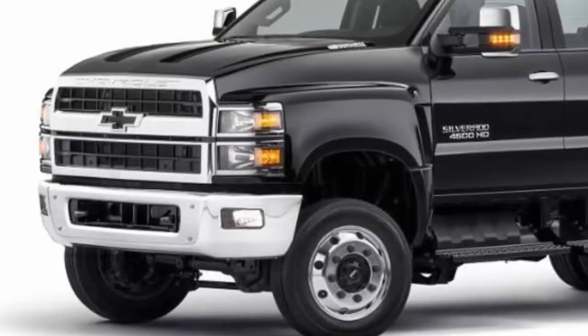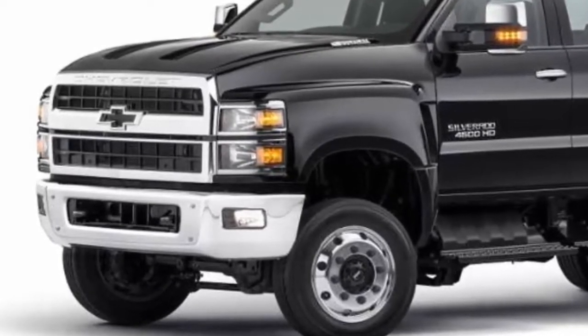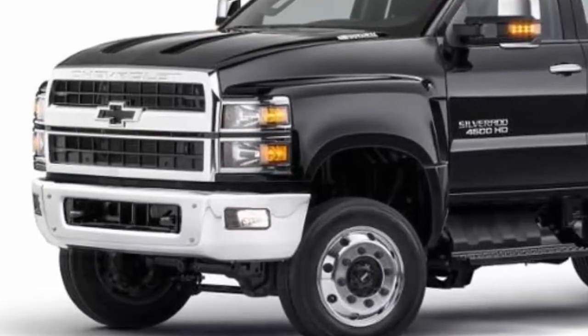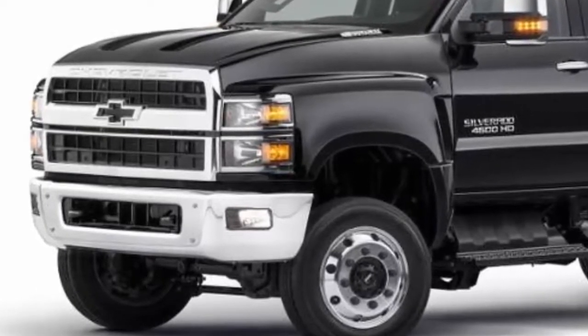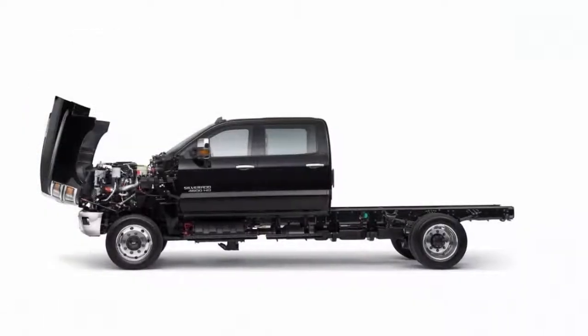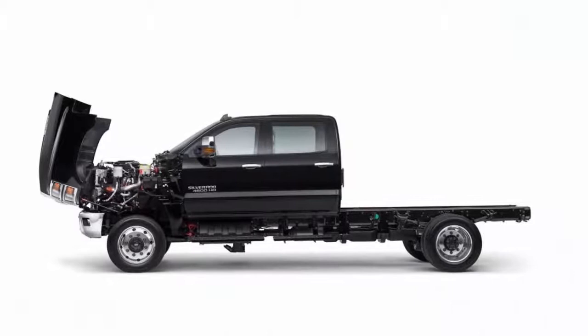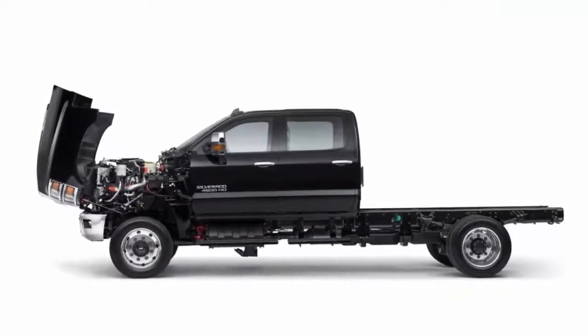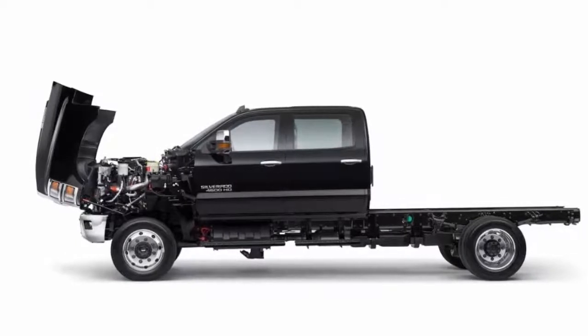Medium-duty trucks range from Class 4 through Class 6 based on gross vehicle weight ratings, which is the maximum operating weight of a vehicle. The new Silverado has a max of 22,500 pounds, which reaches into the middle of the Class 6 trucks, where Ram does not compete and Ford has a truck but on a different frame than its other medium duties.